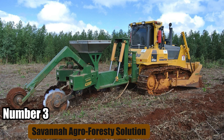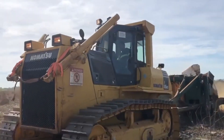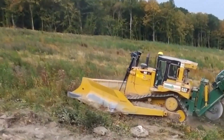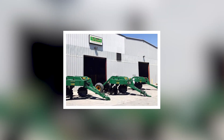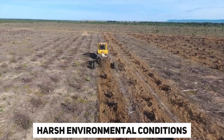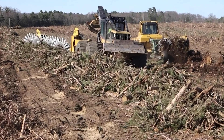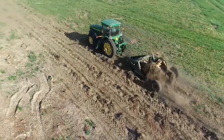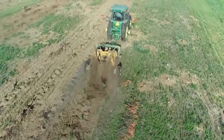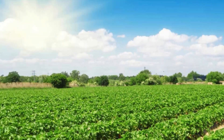Number 3: Savannah Agroforestry Solution. The Savannah Agroforestry Solution is a versatile farming machinery system designed to address the challenges of agriculture in arid and semi-arid regions. Developed specifically for areas with limited water resources and harsh environmental conditions, this solution combines agroforestry principles with advanced irrigation technology. The Savannah machine is equipped with various attachments that allow it to perform multiple tasks such as land clearing, soil preparation, planting, and maintenance of tree crops. Its robust construction and powerful engine make it suitable for working in challenging terrains and dense vegetation.